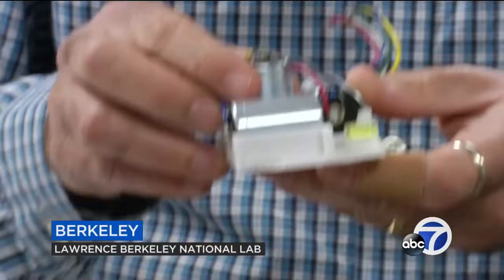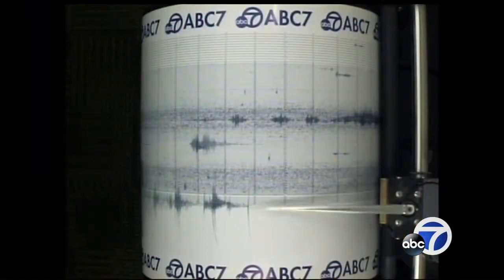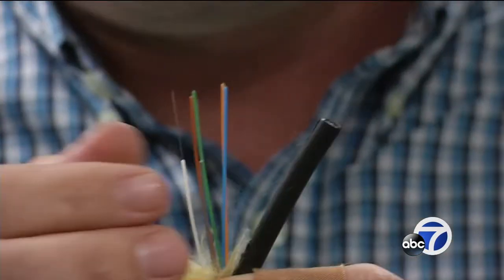These are called geophones. They were developed in the early 1900s. The sensors that power today's seismographs haven't changed much, but now the Lawrence Berkeley National Lab has big plans for something much smaller.